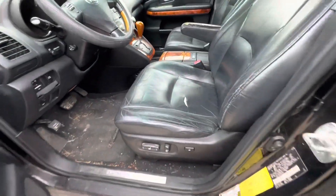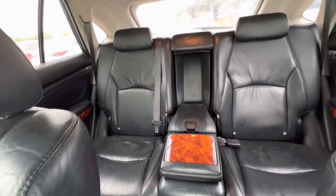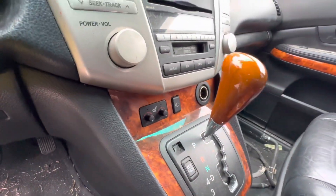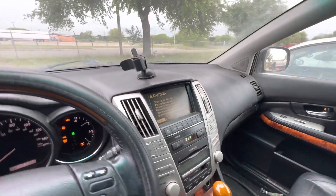On the interior, we have black leather. Headliner looks clean. Sunroof up there. You have your heated seats right there, and headlight washers. Dash looks clean all the way around.